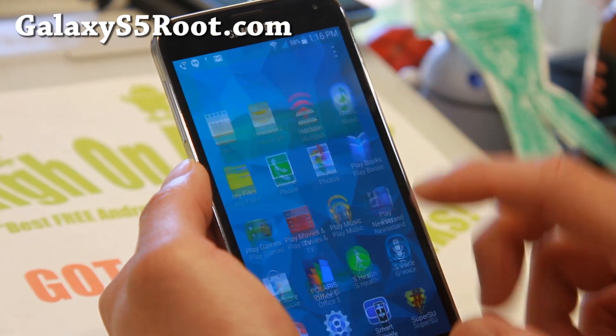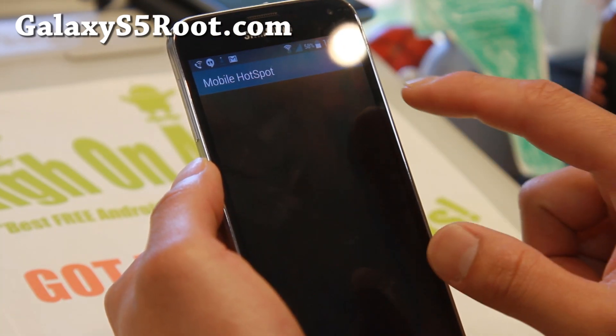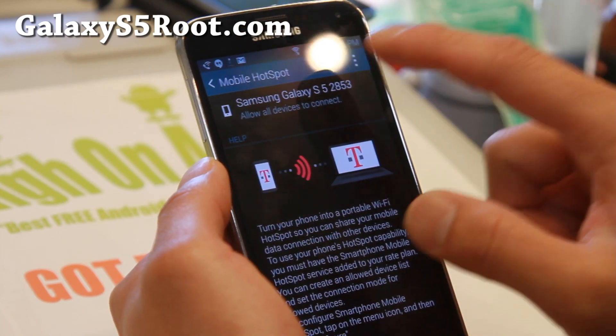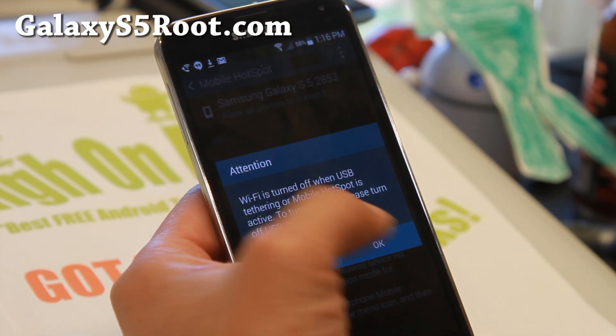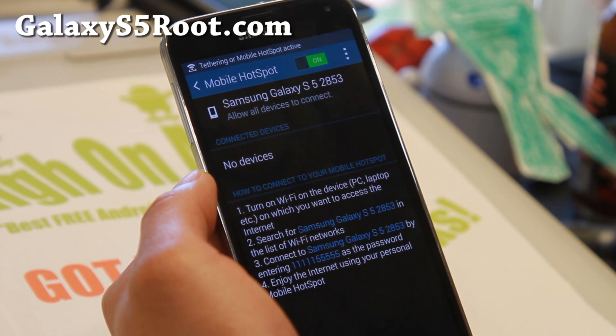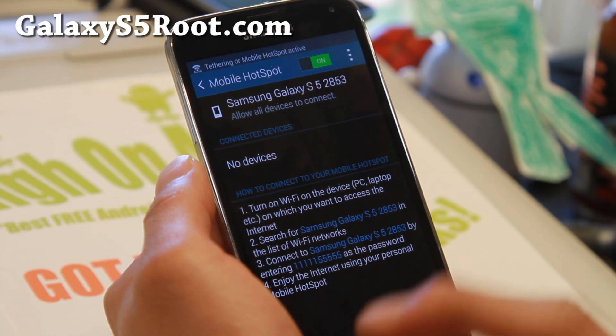Let me go ahead and show you some of that real quick — mobile hotspot works great. Now T-Mobile does throttle you if you start using a bunch of it, you'll get a notice, so just don't over-abuse it and you'll be fine.